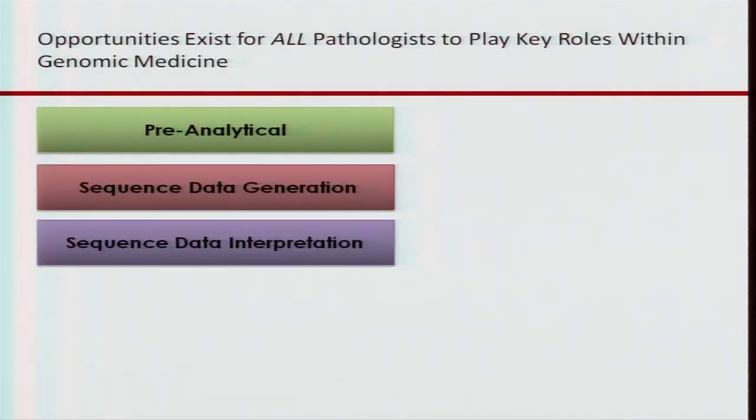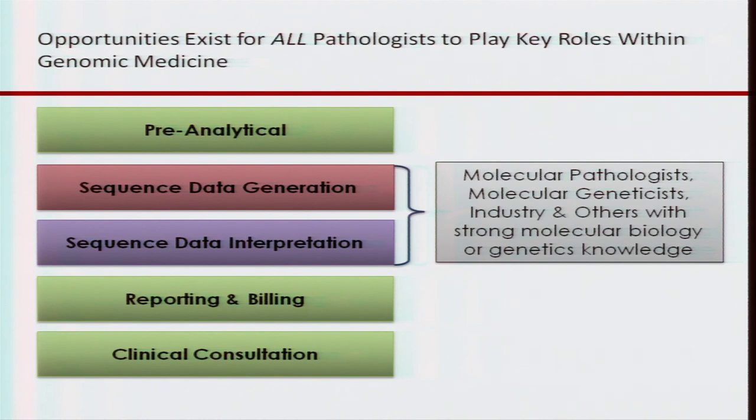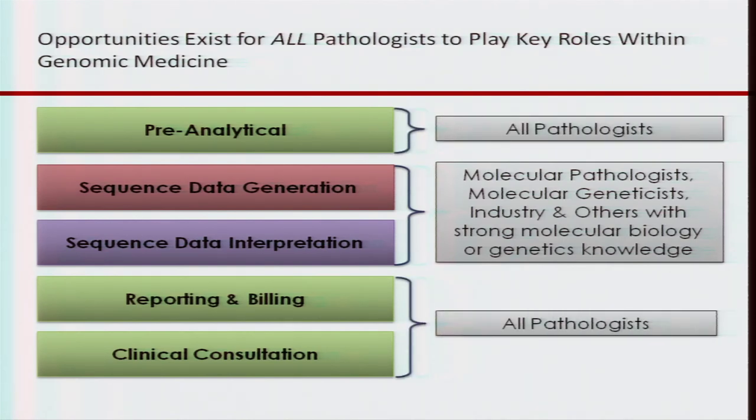There are various stages when you think about clinical testing: the pre-analytical phases, generating the sequence data, doing the data interpretation, reporting and billing, and then clinical consultations. Molecular pathologists, molecular geneticists, and others with a strong molecular biology or genetics knowledge base will be able to do sequence data generation and interpretation. It's interesting to hear that sequence data generation is being outsourced from partners because it's very complicated. We see all pathologists being involved in pre-analytical test selection, helping with proper consenting of patients, reporting, billing, and clinical consultations around how you use this information.